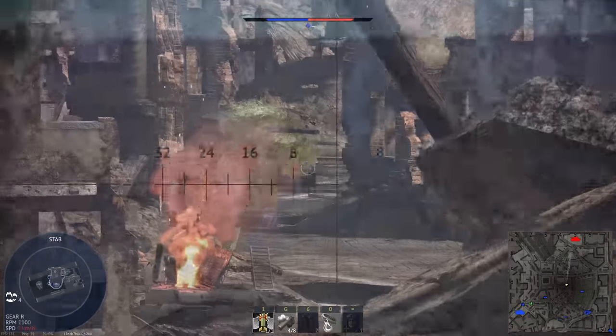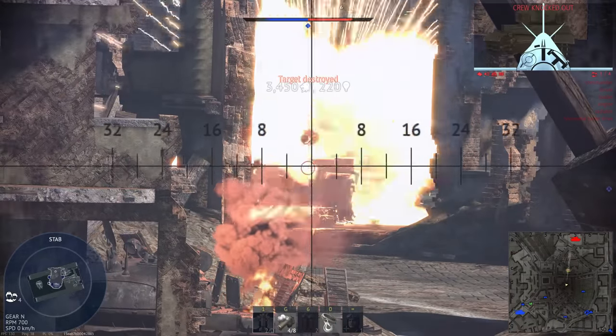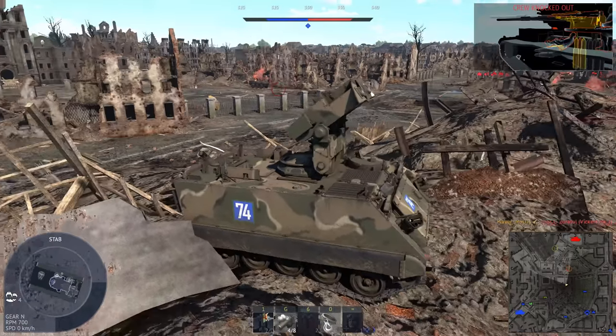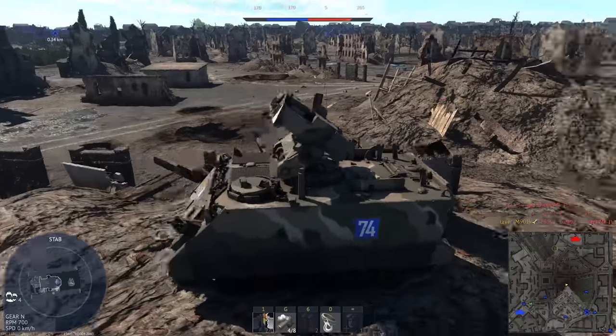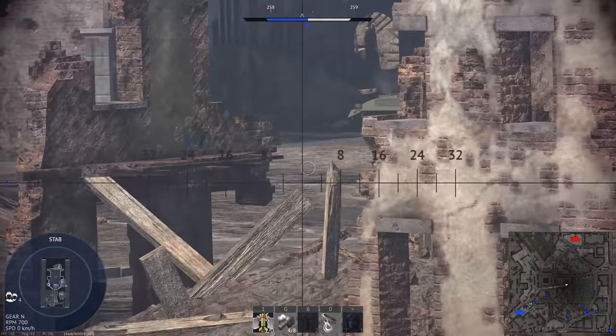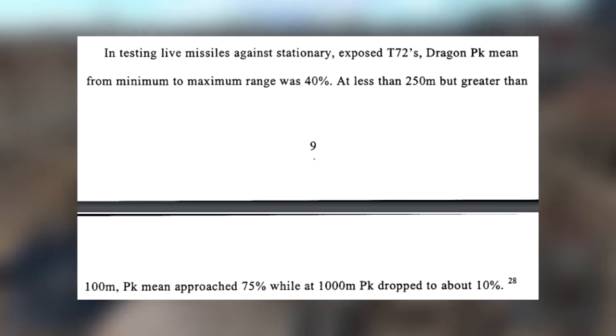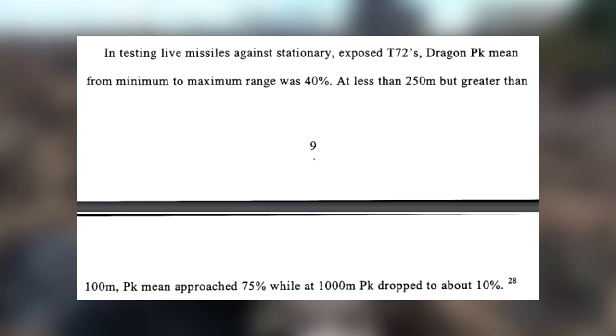This meant the gunner had to sit and guide the missile until it hit the target, exposing him for quite some time — especially since the missile was relatively slow. Instead of a continuous burn, the rocket motors inside the Dragon burn sequentially, creating an odd popping sound you can hear in the footage. Dragon's range was quite limited and it was fairly difficult to aim, with a max range of around one kilometer and a mean probability of kill of just 40%.